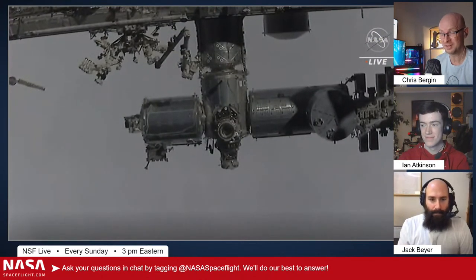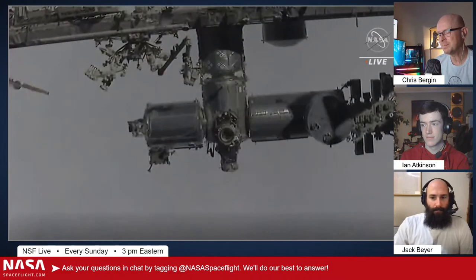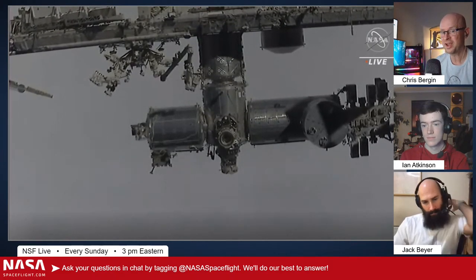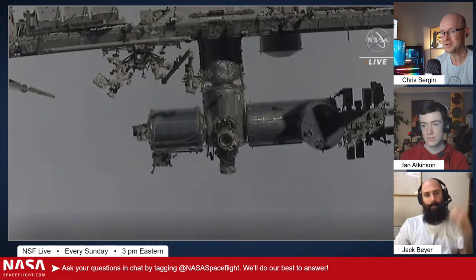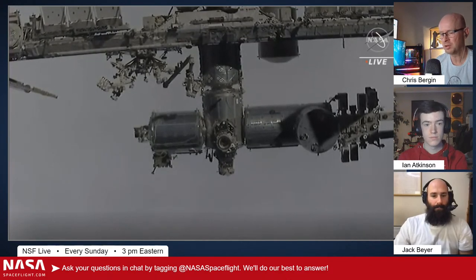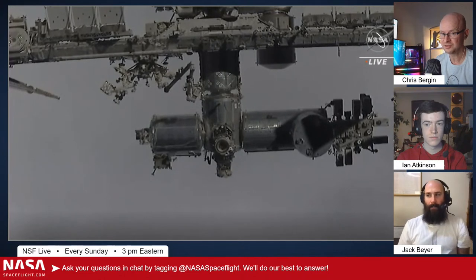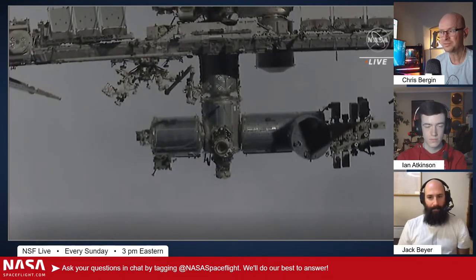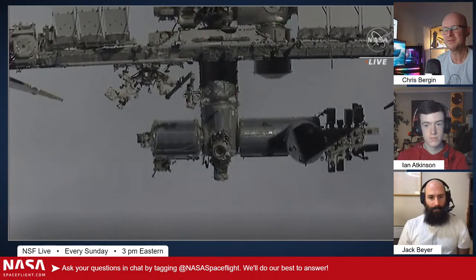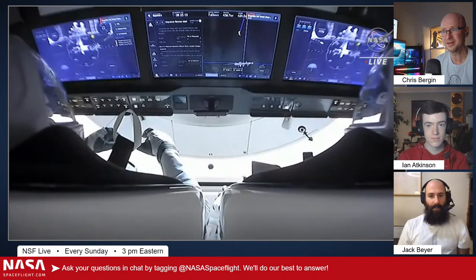I just keep thinking back to the commercial crew down-select where Dream Chaser was pushed out of the competition because of one test flight where one landing gear did not deploy — and it wasn't even Dream Chaser's landing gear; it was borrowed from an Air Force fighter just for the test flight. So it wasn't a vehicle issue. I wish we'd seen Dream Chaser given a chance, because I've got a funny feeling Dream Chaser would have been launching crew by now compared to Starliner.